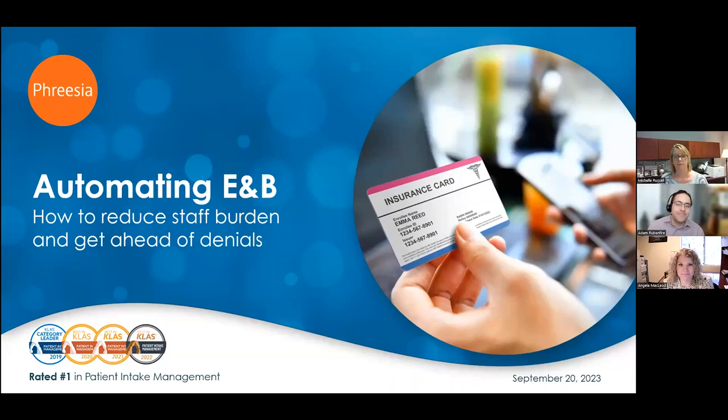Hello, and thank you for joining us for today's webinar, Automating E&B: How to Reduce Staff Burden and Get Ahead of Denials. I'm Adam Rubinfair, Content Manager at Freesia, and I'll be moderating today's presentation.